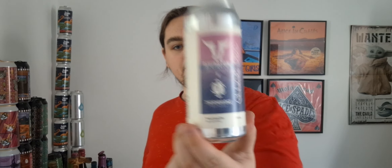Rivington and Thornbridge, Clear Fog. You can actually tell it's a Thornbridge collaboration — it reminds me of Jaipur. Is that how it's pronounced? Jaipur? I don't know. It does remind me of that beer. I have had it — I've had it on tap, I've had it in cans, I've had it in bottles. I've had that beer quite a lot. It's there when you go to beer expos, it's there when you go to pubs that try and have craft stuff on.